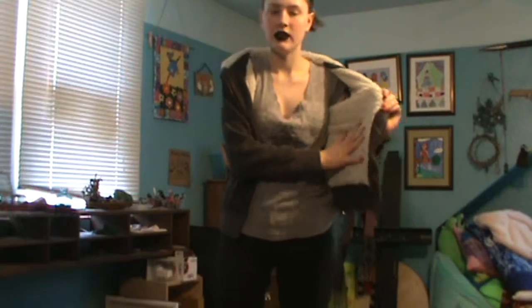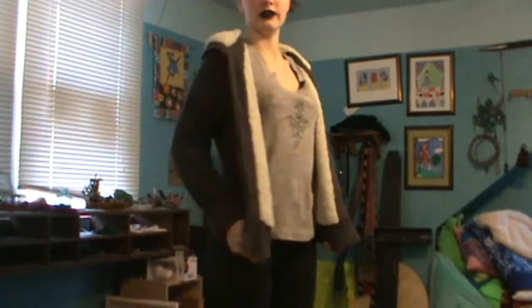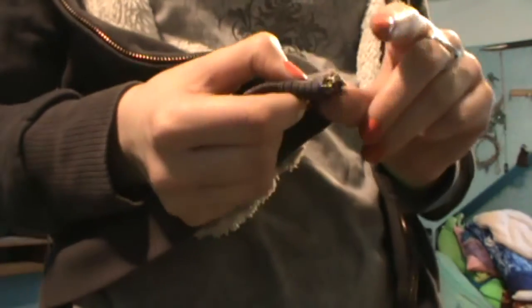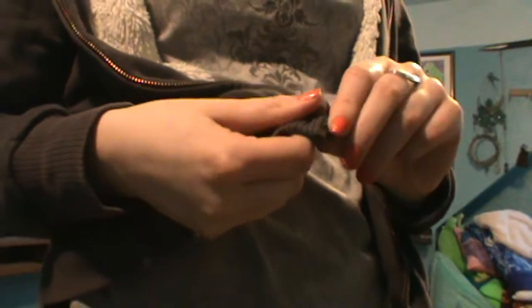This is a sweater that I have loved for such a long time. It is super soft and fuzzy on the inside, but as you can see, it doesn't fit me anymore — it's a little bit too short, and there's no zipper pull on the zipper. I can zip it up, it will zip, but it's a lot more difficult, and that's just not something that I want to deal with.